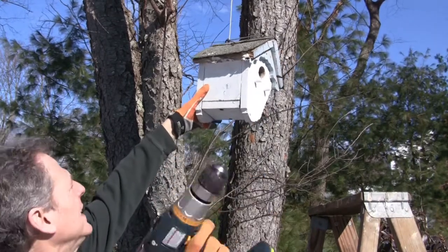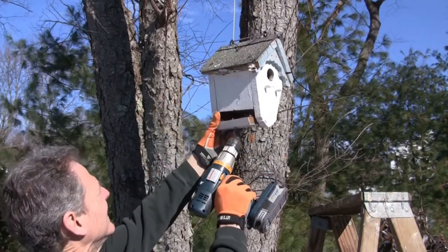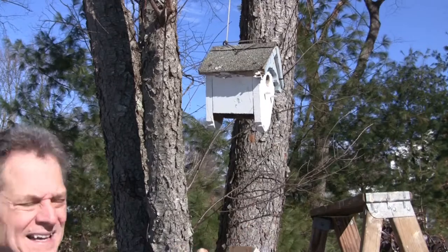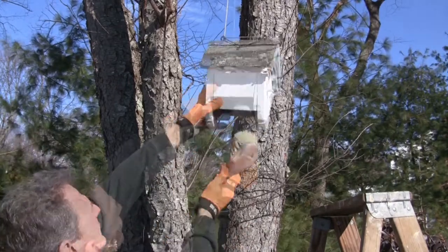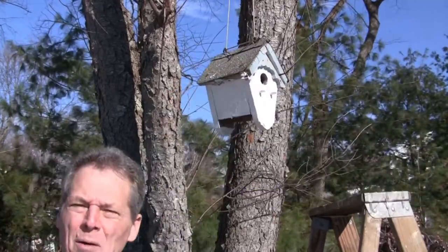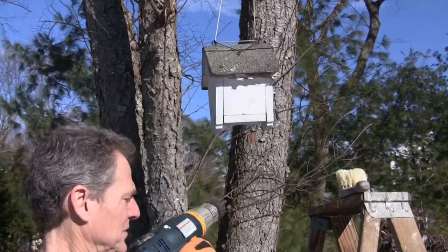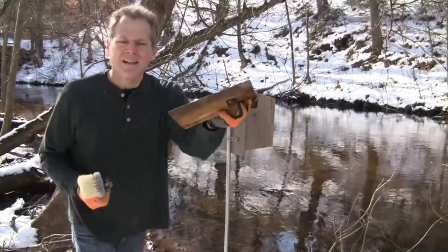This birdhouse is a hanger, so what we need to do is take the two screws out of the bottom, let the bottom come out, knock the junk off, gotta have your brush — brush it out. Put it back together and it's ready to go. That's how you handle the hanging ones.